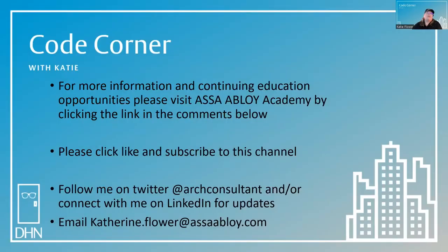For more information and continuing education opportunities, please visit Assa Abloy Academy by clicking the link in the comments below. Please click like and subscribe to this channel. You can follow me on Twitter at Art Consultant and connect with me on LinkedIn for updates. If you have a code question, you can email me at Katherine.Flower@AssaAbloy.com and I may use it in a future episode. Thanks for joining me in the code corner today. My name is Katie Flower and my goal is to help you achieve safe purity in the built environment.